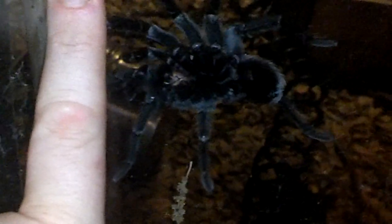His legs are about as long as my finger crossed here. But that's the sort of things that you find here in South Texas. Surprise!